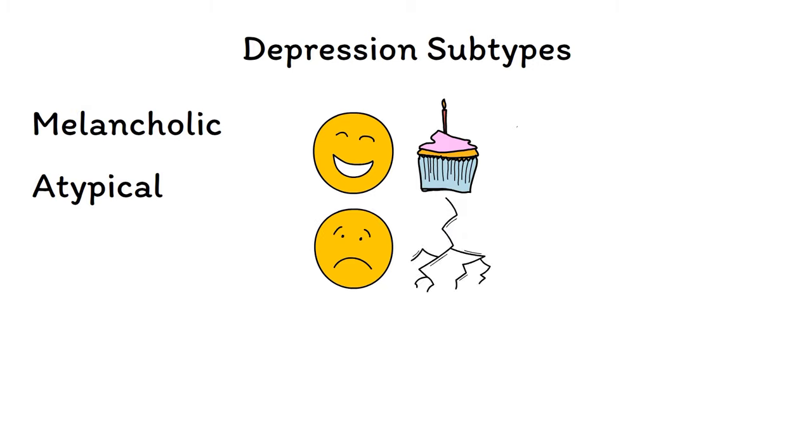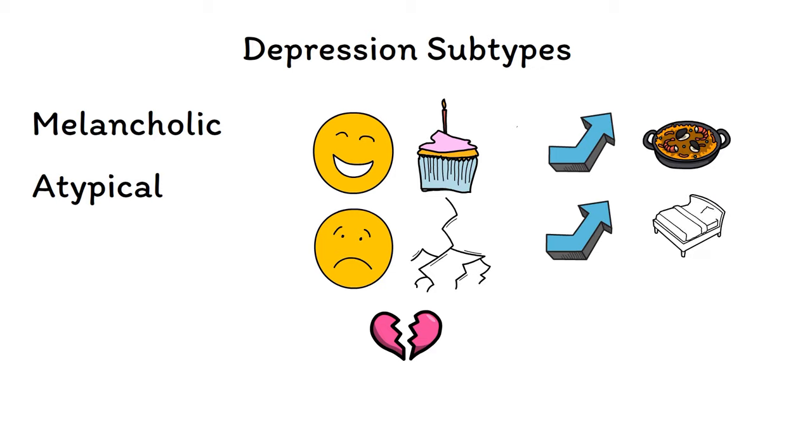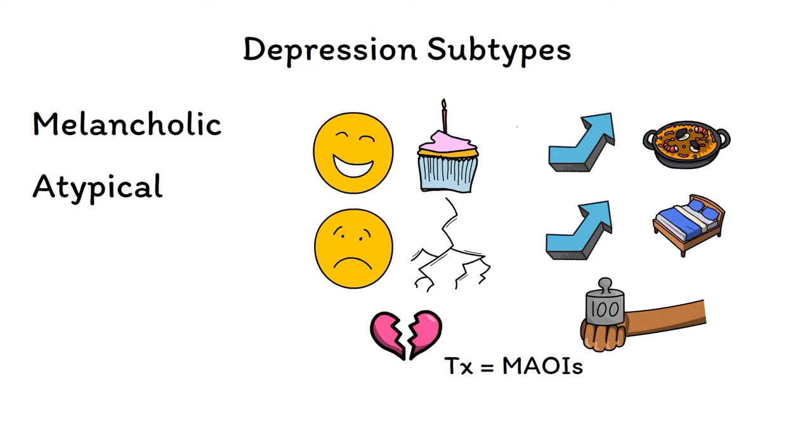Another subtype is atypical depression, which has some unique features compared to textbook depression. Most notably, mood remains reactive in atypical depression, and many people will experience a lifting of depressive symptoms during happy life events or a worsening of symptoms during sad life events. Patients with atypical depression often display a long-standing pattern of interpersonal rejection sensitivity, even when not in an episode. Other unique features are an increase in appetite rather than a decrease, sleeping too much rather than too little, and a sensation that one's limbs feel too heavy to lift, a phenomenon known as leaden paralysis. In terms of treatment, a specific class of antidepressant known as monoamine oxidase inhibitors, or MAOIs, is particularly effective for atypical depression.